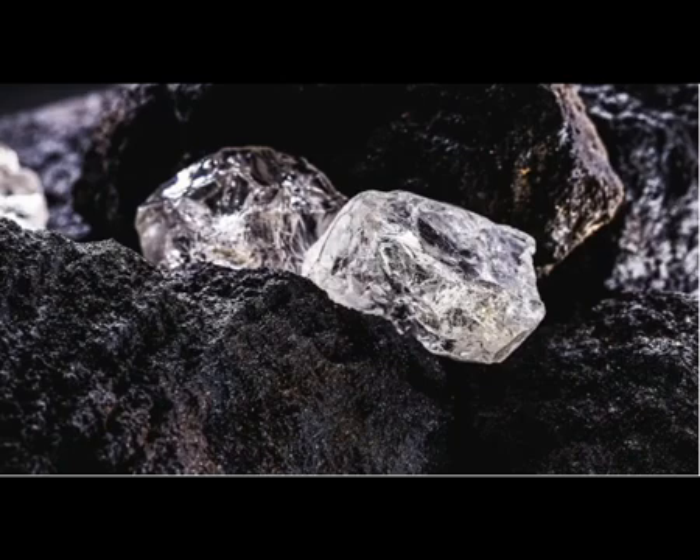These kimberlites travel between 11 and 83 miles per hour, and some eruptions may have created Mount Vesuvius-like explosions of gases and dust, said Thomas Gernon, professor of Earth and Climate Science at the University of Southampton in England.